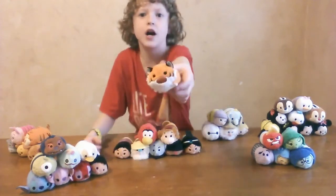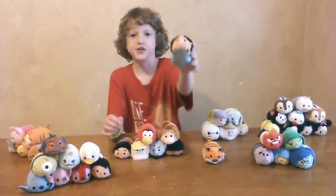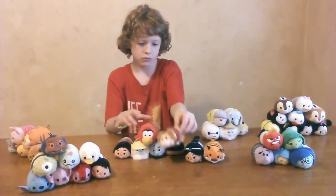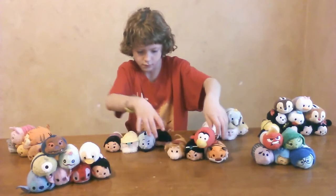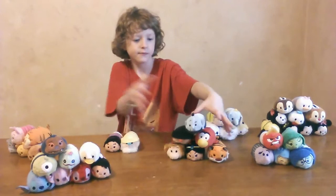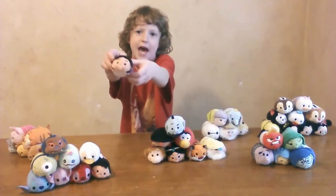We have Raja, Jasmine, Abu, Iago, Jafar, Genie, and finally Aladdin.